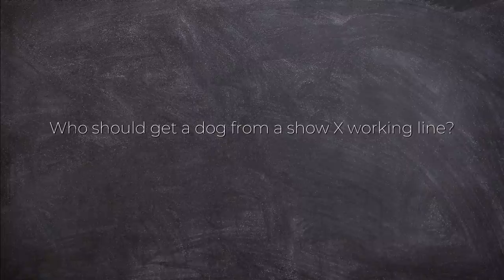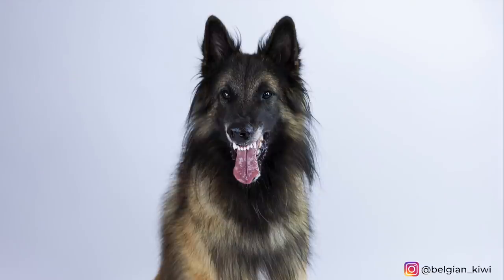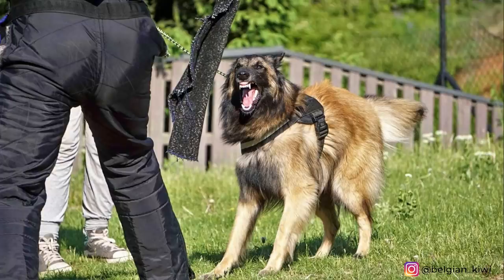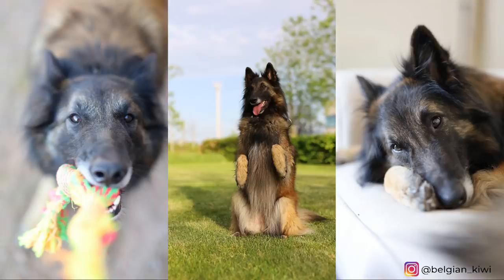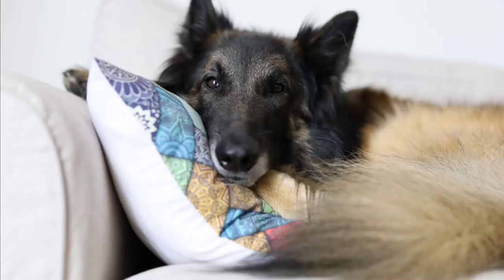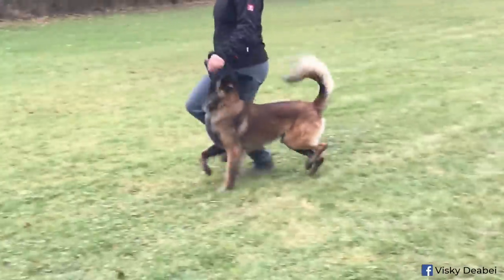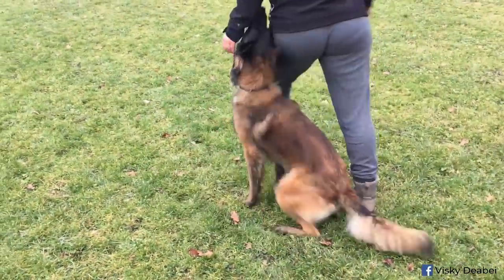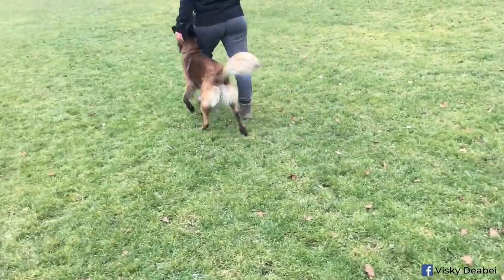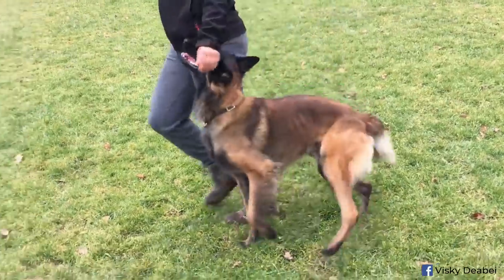A show line dog is for those who want to go to dog shows or who like the looks of the Tervuren and simply want an active friend. For complete beginners, the show line is easier — their sensitivity and empathy is a big plus. A working line is suitable for those who want to work with the dog in any way. People who don't want to train or work with the dog at all should not take a working dog.